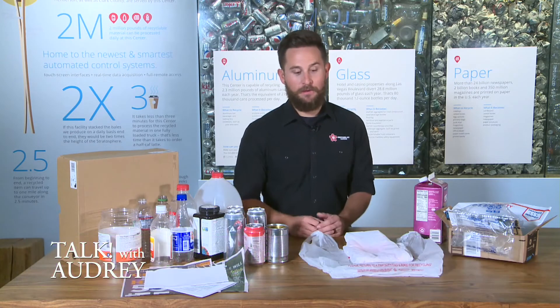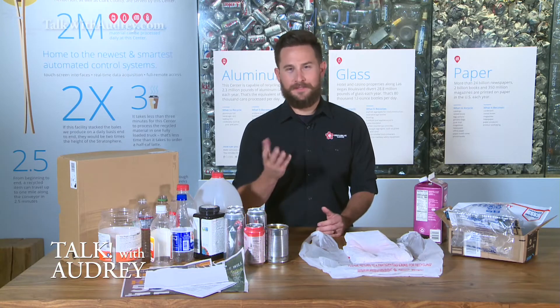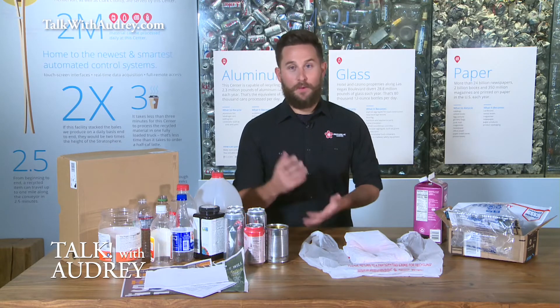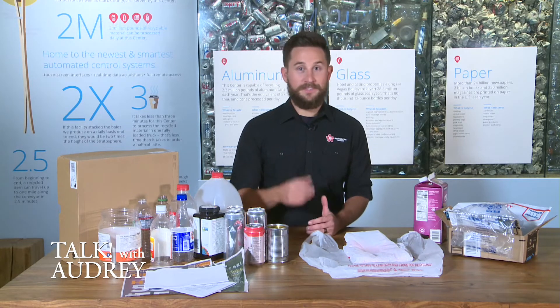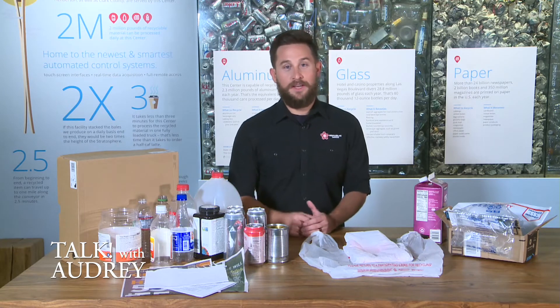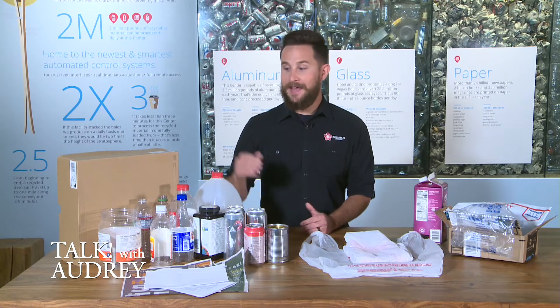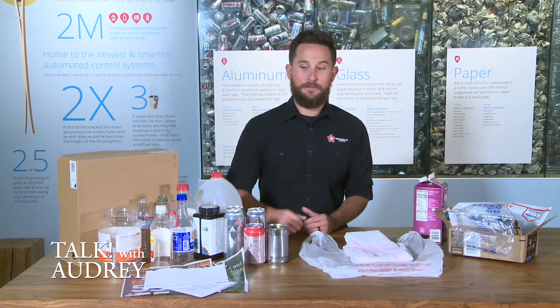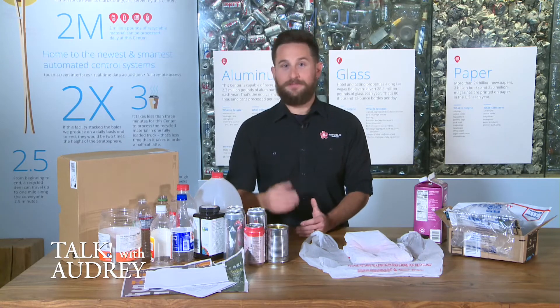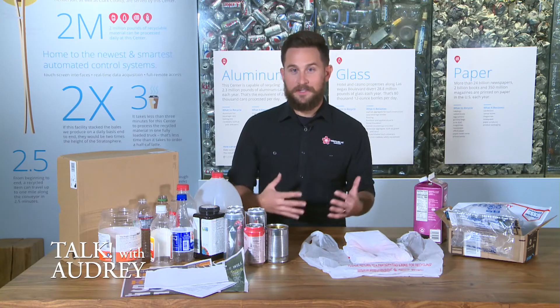Number one is bagging recyclables. Flexible plastics are probably the single biggest issue that we have at any recycling center across the U.S. — they wrap and tangle around the sorting equipment. A lot of folks actually bag their recyclables, but our machinery is designed to separate one thing at a time, so if you bag your recyclables you're actually hindering the process.